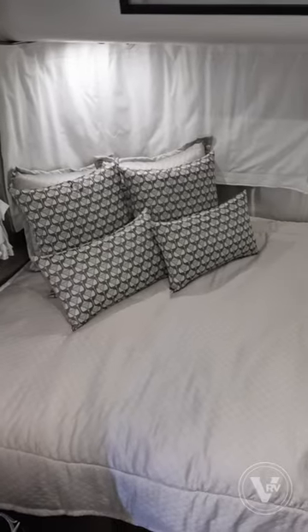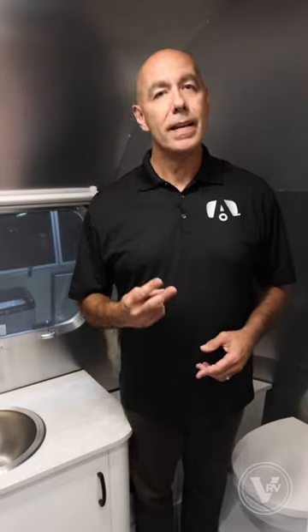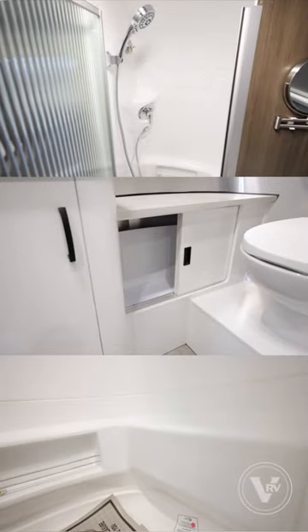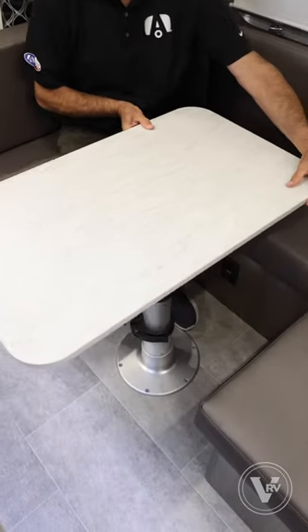Number one, this is the largest bed of all the Caravels at 54 by 80. Number two, a very spacious bathroom that spans the entire width of the unit. And finally, a dinette table that's easily adjustable however you'd like.